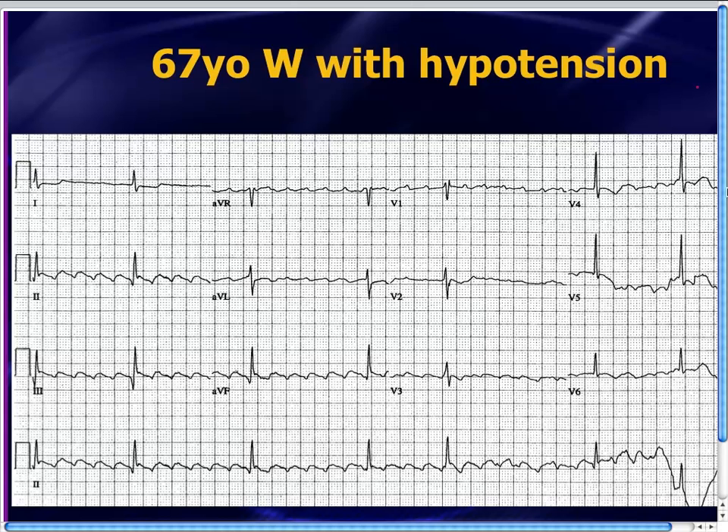How about this one? This patient's got atrial flutter — there's no question. Atrial flutter with a relatively slow ventricular rate. The patient's 67 years old and is hypotensive. What does ACLS tell you to do? This patient's got what would be considered an unstable dysrhythmia with atrial flutter — we've got to shock this patient, right? Absolutely wrong. This patient doesn't need cardioversion. In fact, this patient needs a pacemaker. We'll talk about why this patient with atrial flutter actually needs a pacemaker.